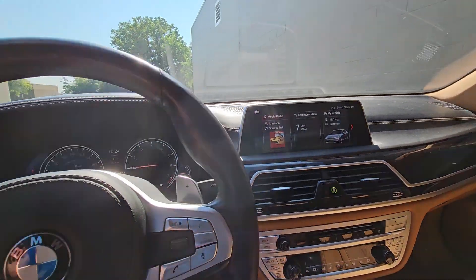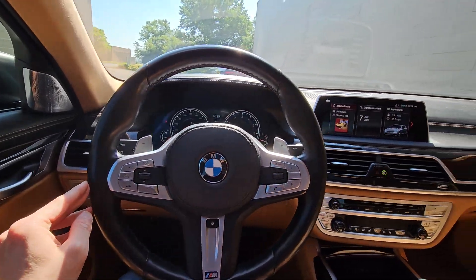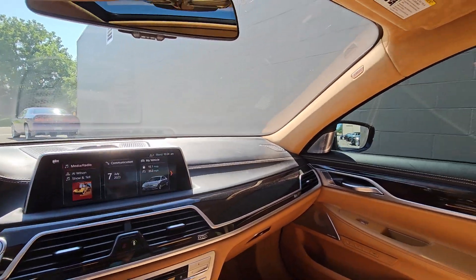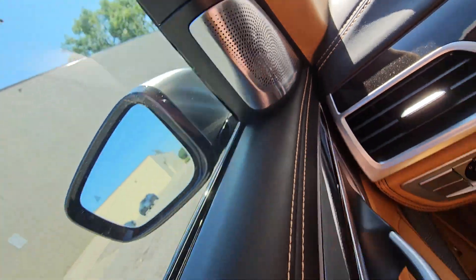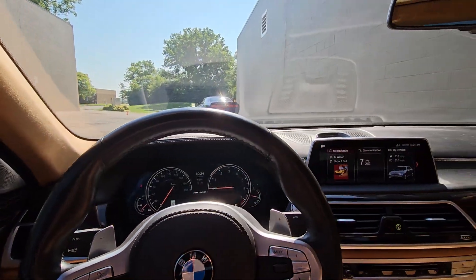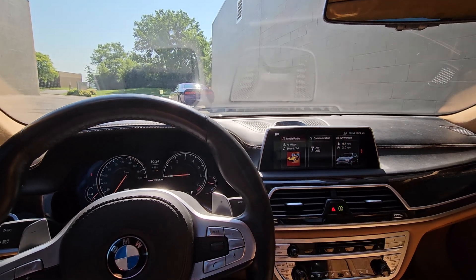Absolutely amazing car. I'm hoping this video helps you get a better sense of the vehicle. If you have any questions, make sure to give me a call. Hope you have a great rest of your day.